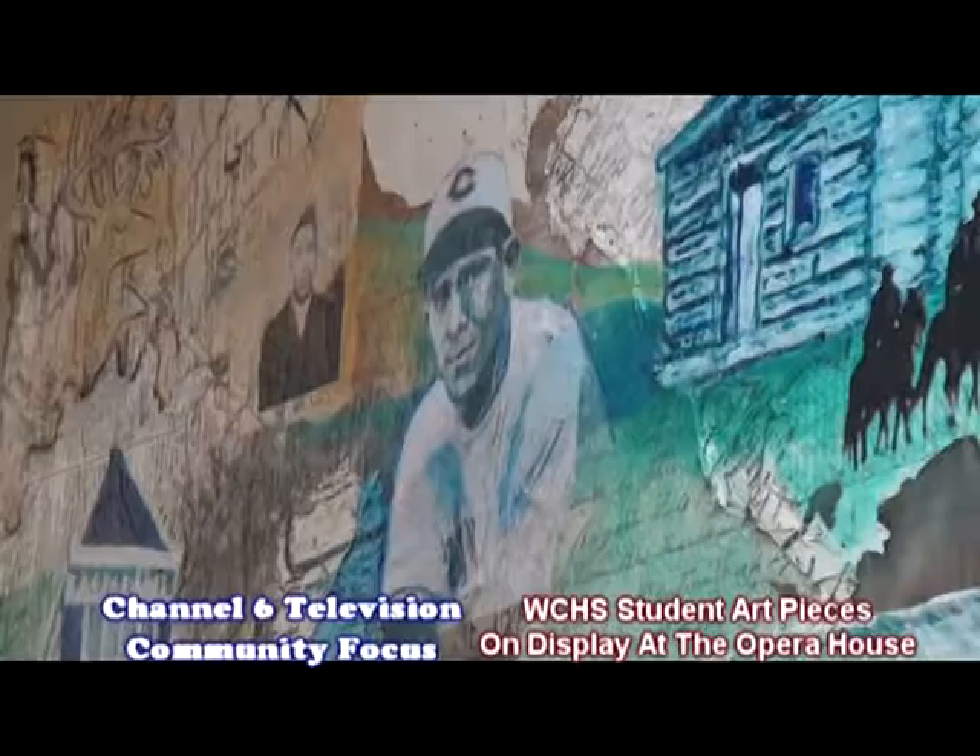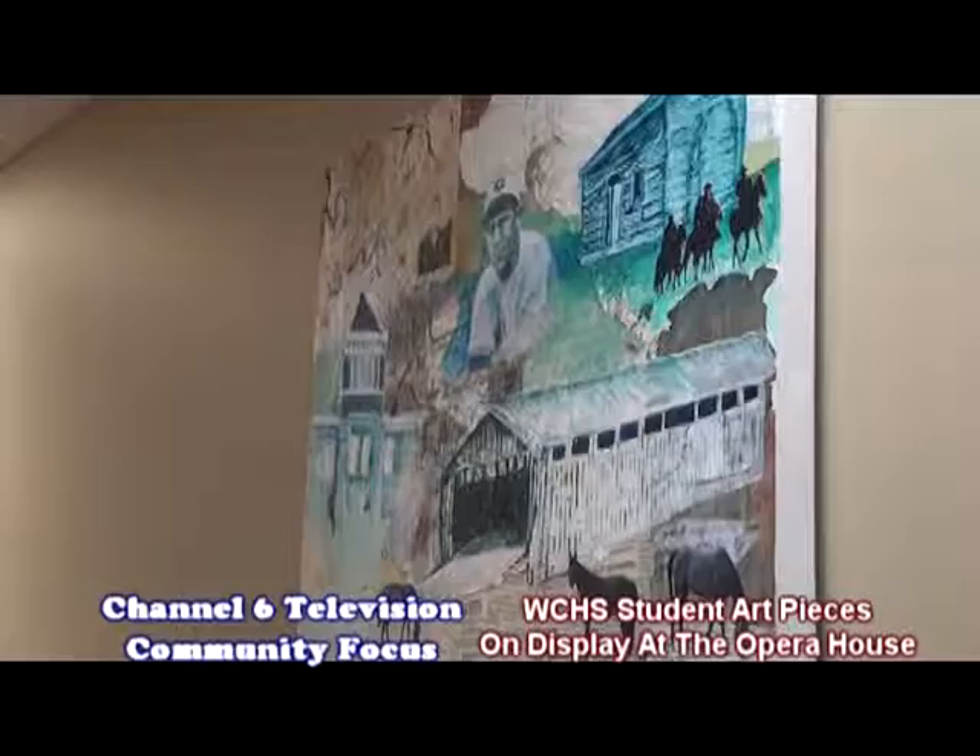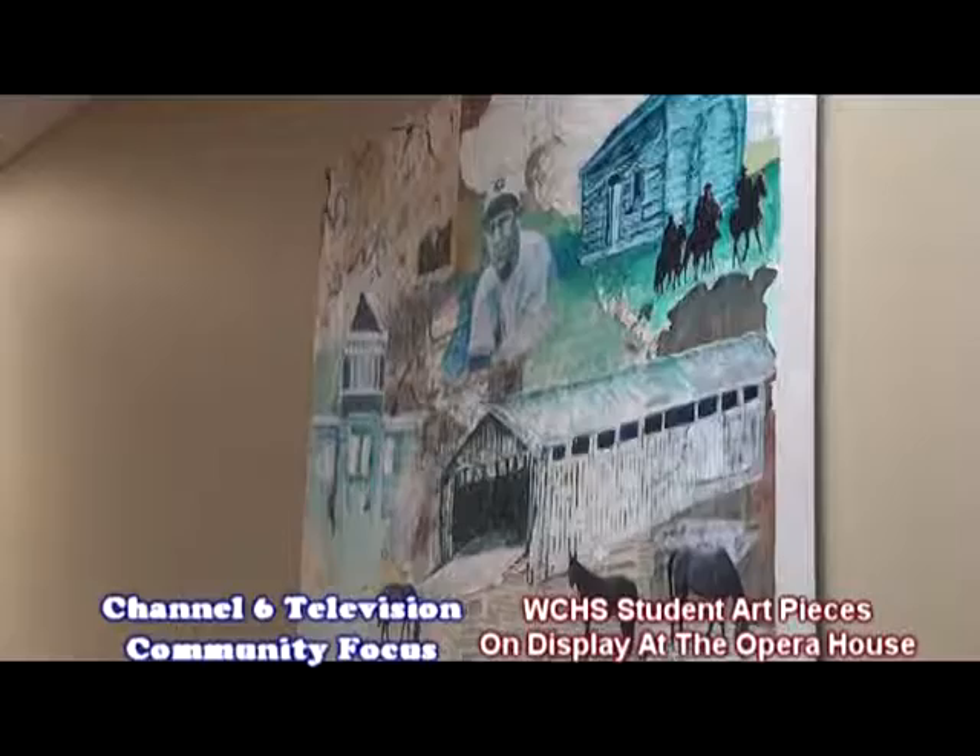I'm very proud of our students — they've covered the different facets throughout our county. I invite everyone to come down to the Opera House and visit the first floor to see our exhibit. Pretty soon we'll have little signs up showing exactly what's in each exhibit. Thank you all for letting us put this on Channel 6. Thanks, Nell, for being here. Thank you, appreciate it.